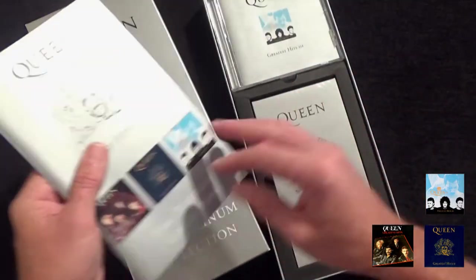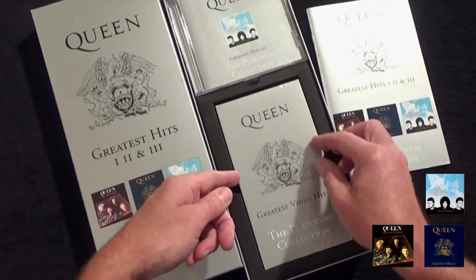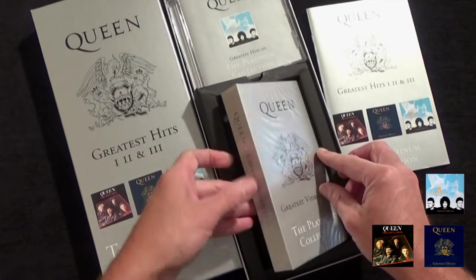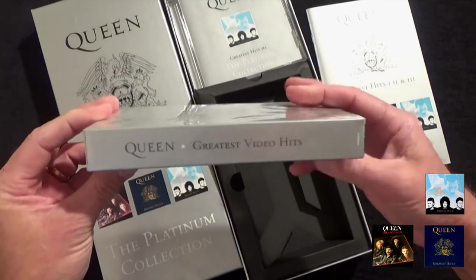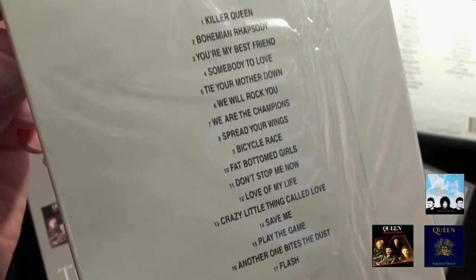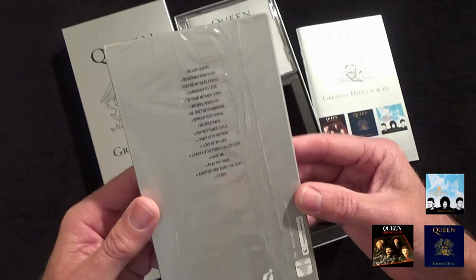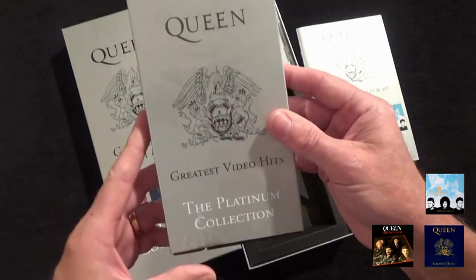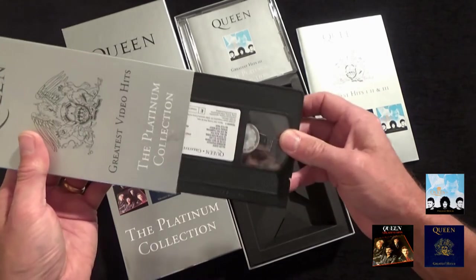Also in the set is a specially made Greatest Video Hits VHS video, which includes all the tracks from the first Greatest Flicks video, repackaged especially for this box set.